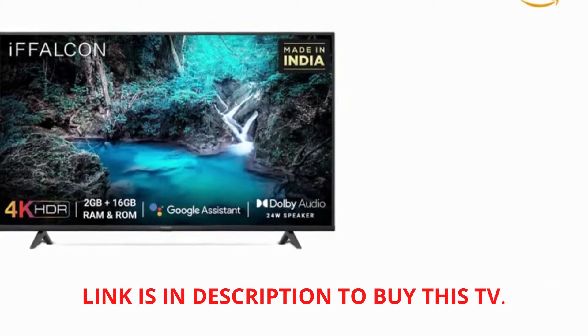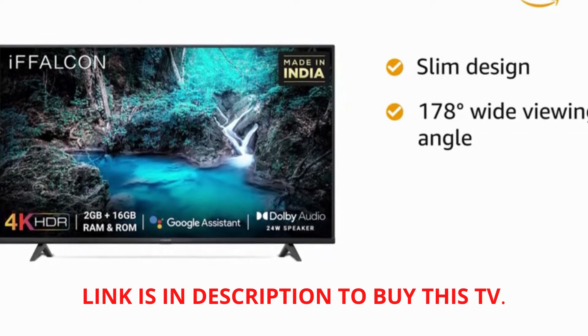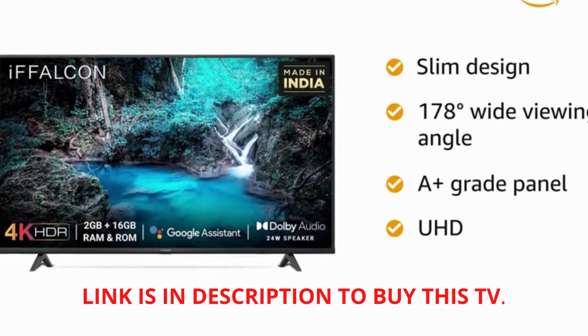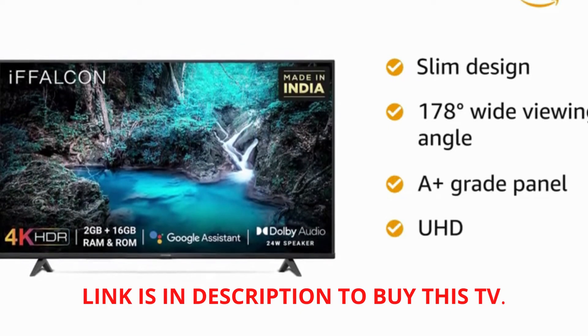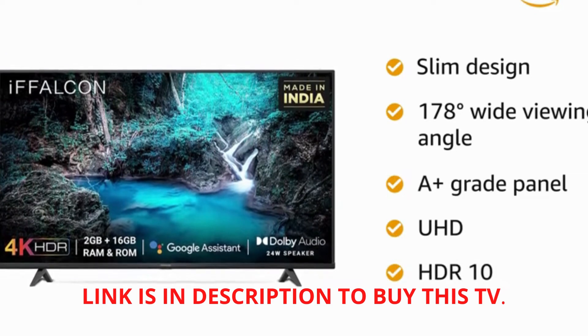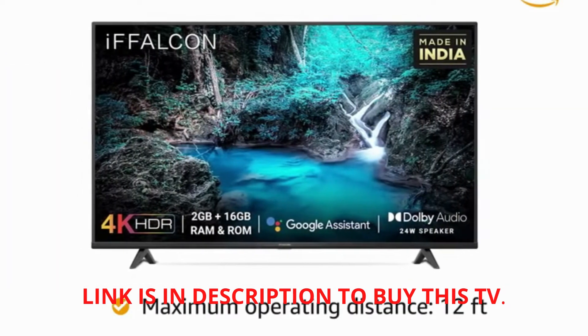This iFalcon TV has a slim design with a 178-degree wide viewing angle for ultimate comfort. The A-plus grade panel along with the UHD screen gives flawless picture quality. It also supports HDR10 for an enhanced viewing experience, and has a maximum operating distance of 12 feet.